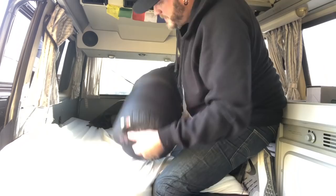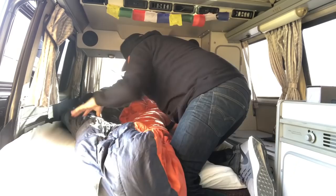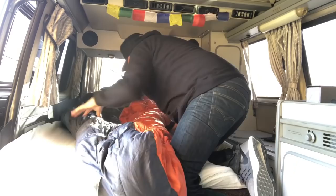My other favorite part about van life in a Westphalia, besides the great cabinetry, is its compactness — being able to fit into any urban situation. It easily blends into the streets; if you're parking in a neighborhood amongst other vehicles, it's compact, nimble, and great off-road. The other great thing is how easily it goes into bed mode. You can be on the road late into the night, pull off on the side of the road, and flip the bed into bed mode. The mattress topper makes a night's sleep in the van absolutely perfectly comfortable. And there you have it — you're in bed mode, ready to crash for the night.